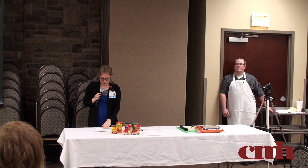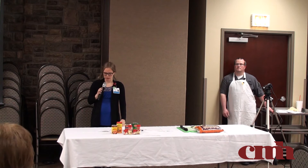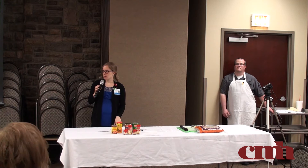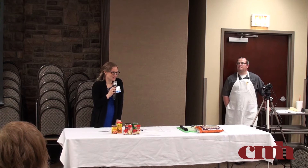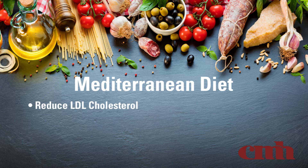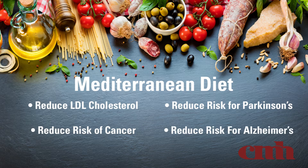Why is the Mediterranean dietary pattern important? It's been shown to help reduce LDL cholesterol — that's the lousy or bad cholesterol that increases your risk of heart disease. The fruits, vegetables, fiber, and healthier fats help reduce LDL cholesterol. It's also shown to reduce your risk for cancer and reduce your risk for Parkinson's and Alzheimer's. There are lots of great reasons to eat heart healthy — it has benefits in other areas too.